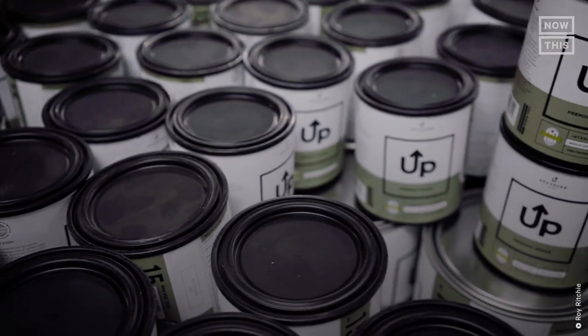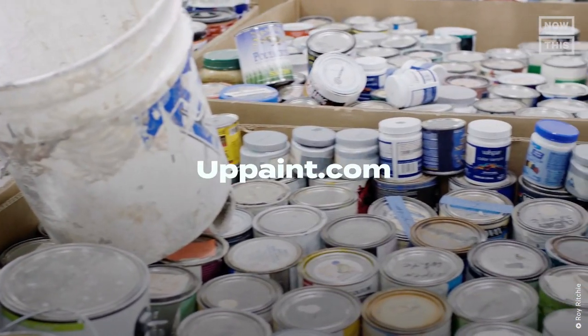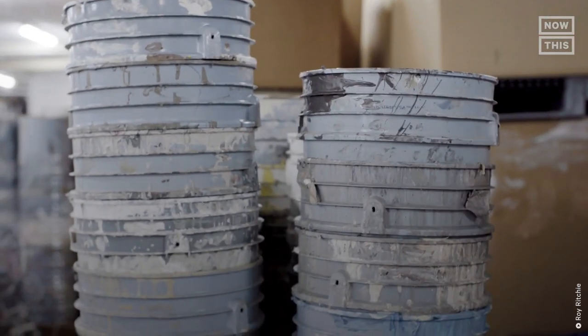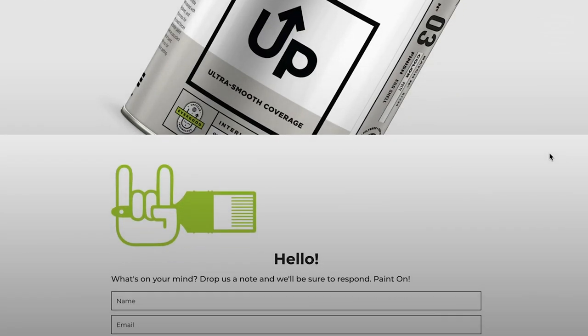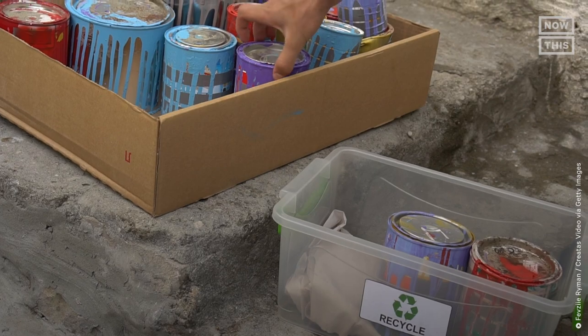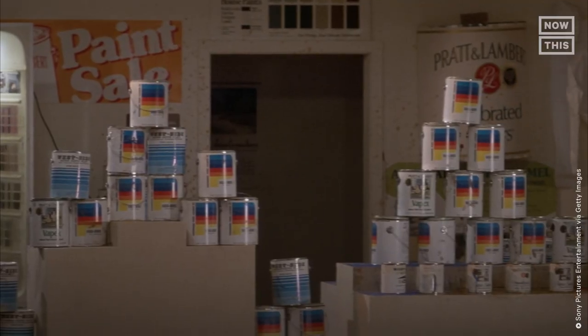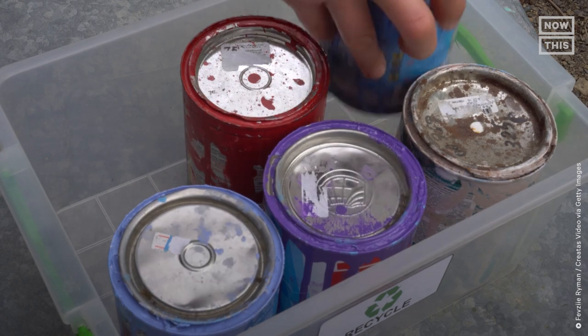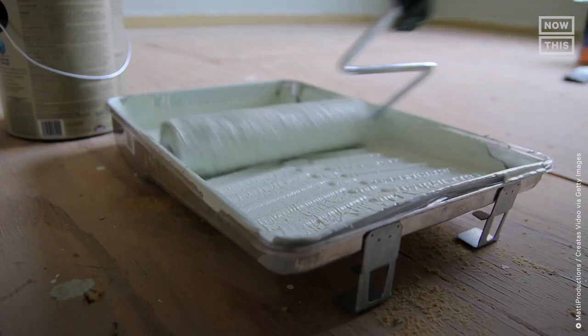UpPaint believes it can revolutionize the industry by its process and distribution. If you care about the environment and your community, you should care about recycling and upcycling — it really takes all of us to make the system work. Visit uppaint.com to find your local drop-off site. If you're in one of the 40 states without laws to properly deal with leftover paint, reach out to your congressperson and encourage paint programs in your area. And next time you're in the market, ask your local paint store if it collects unused paint.